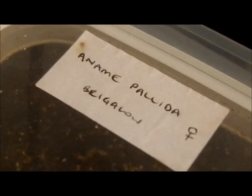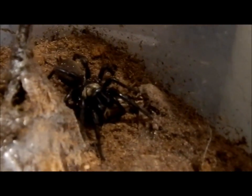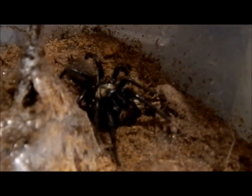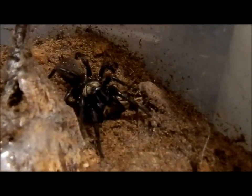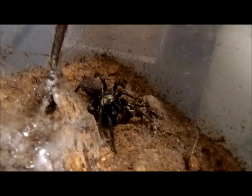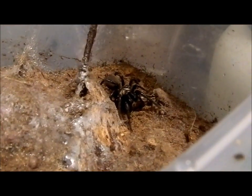Hi everyone, it's Miss Phantom Fangs, just doing a video on this trapdoor spider. She's from the Brigolo region — a female. I've just popped a cricket in and she has come out and snatched it. She's just a little bit uncomfortable with me filming her; they are a secretive spider, so I'll take the camera away from her and start talking about other things.